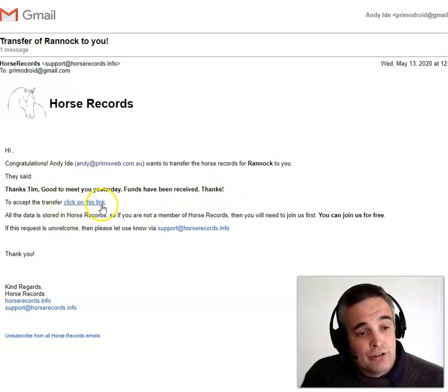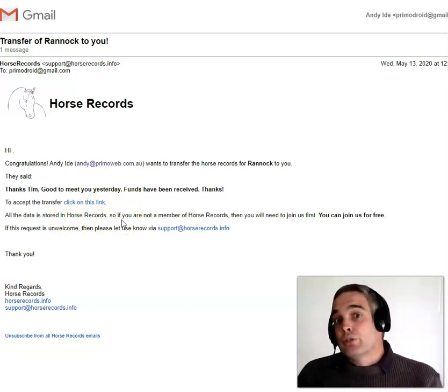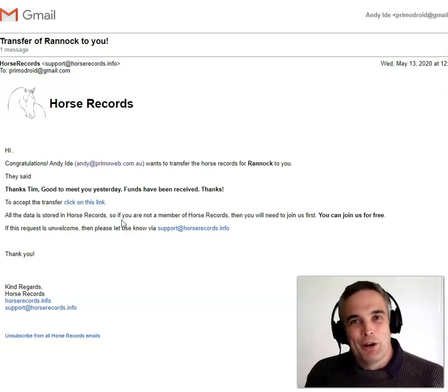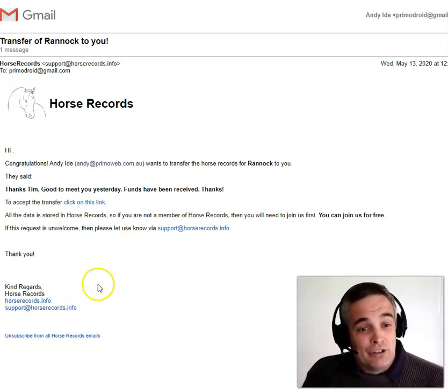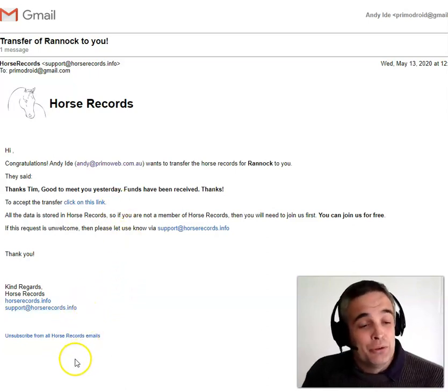Now all Tim has to do is click on this link. If he's not a member of Horse Records, he'll be asked to join. You can get your first horse for free, so everyone will be able to join for free and at least manage one horse. So let's click on that link and let's pretend I've done it — I'll go to Tim's horse records.